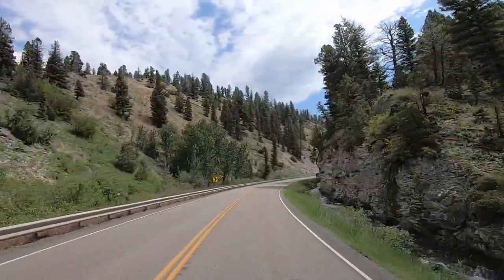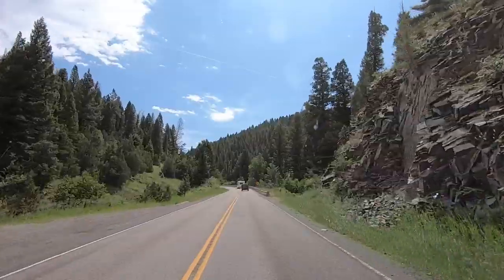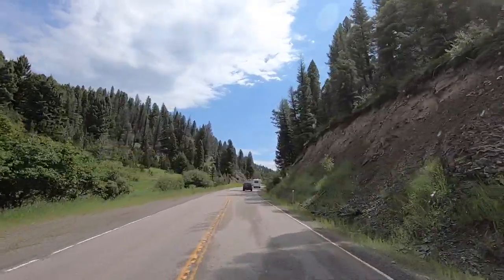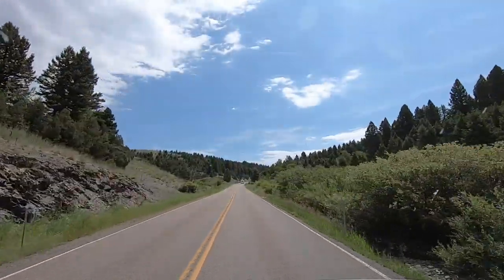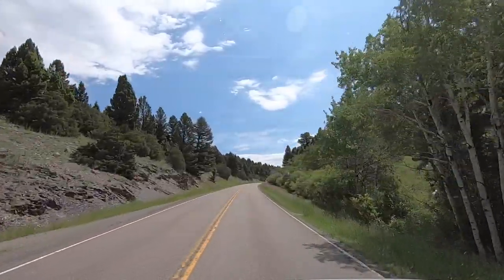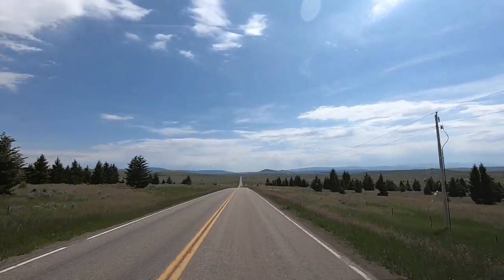We're getting fairly close to the top. Should be there shortly. Nothing like what we've seen going through Idaho though — that was just gorgeous there. I really want to go back to that Idaho Salmon River area. Alright, we're almost up top. See the trees getting smaller too. Made it! There we are, up top. No more trees, look at that — all barren land.